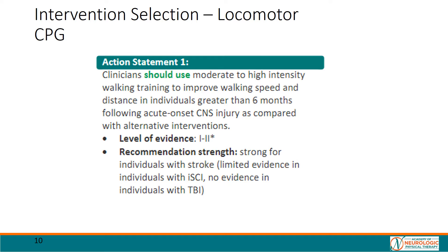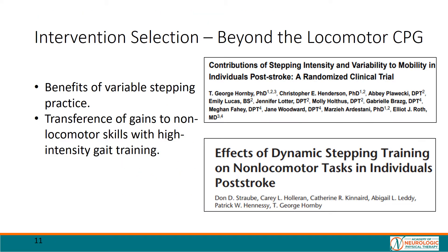We aimed to implement the CPG's first action statement, specifically providing gait training at cardiovascular intensities above 70% age-predicted heart rate max. We also considered resources beyond the CPG. We noted research in the chronic stroke population that suggests including stepping variability may have additional benefits. Further, Mr. JM wanted to improve his transfers. We knew there is evidence from the sub-acute stroke population that there may be transference to non-locomotor domains following focused stepping training despite not specifically practicing them. We hoped our patient would see a similar carryover effect.